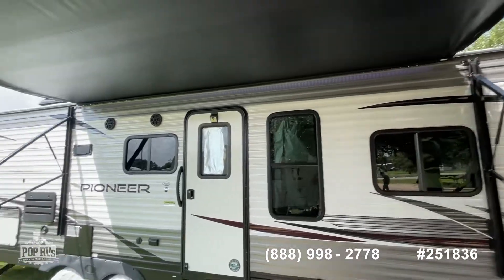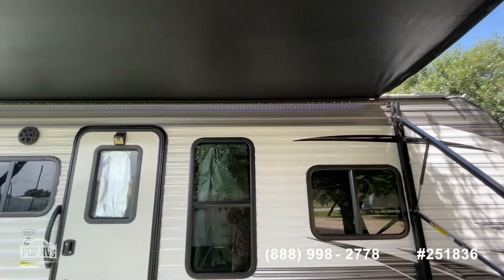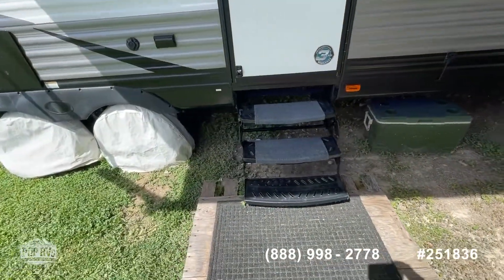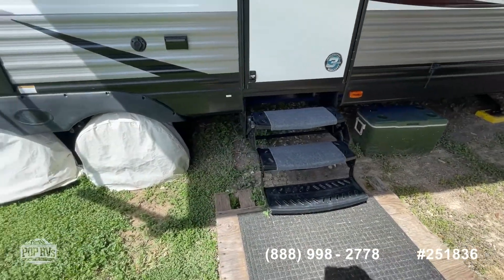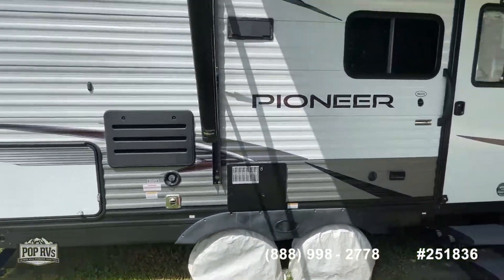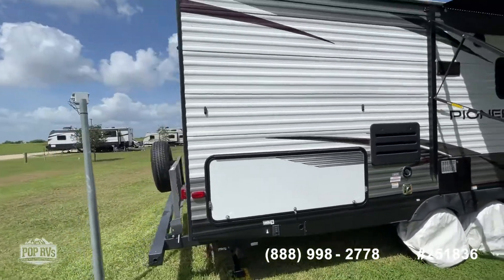It's got an awning up there with some outdoor speakers and some LED lighting right up underneath the awning. There are some manual collapsible stairs. I put the DOT code in for the tires so you'll see those in some of the pictures. I've got some detail of the inside and outside.